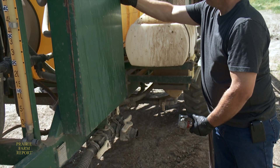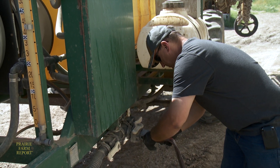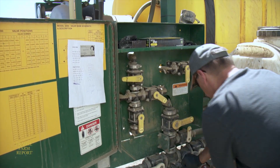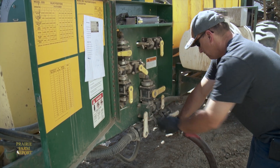For Patrick Fabian of Fabian Seed Farms near Tilly, Alberta, the decision to include soybeans in his rotation has been a good one. The operation covers 800 acres of irrigated land, including 240 acres devoted to four different soybean varieties.